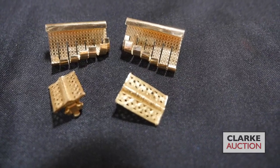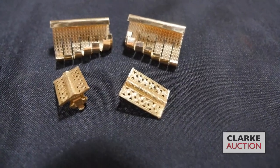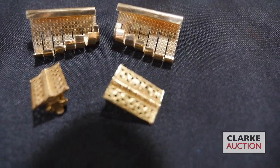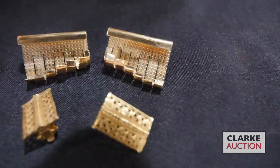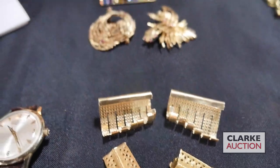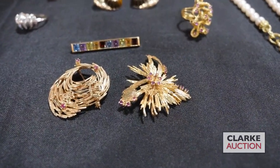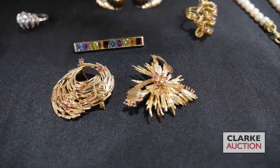The consignors' parents were world travelers, so it's likely these were bought abroad somewhere in their travels, and I can see the influence there. We have this grouping of three gold brooches, all 14 carat gold with colored gems — that's quite nice at six to nine hundred.